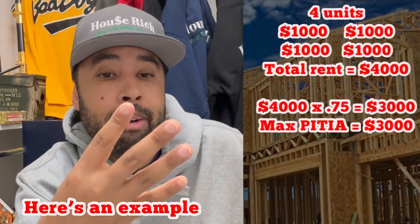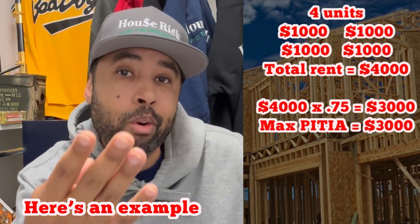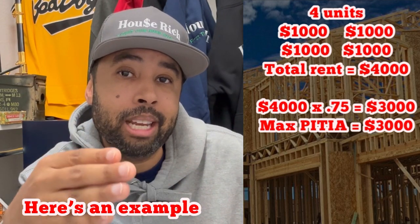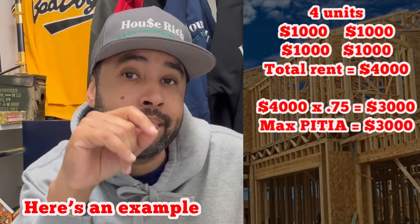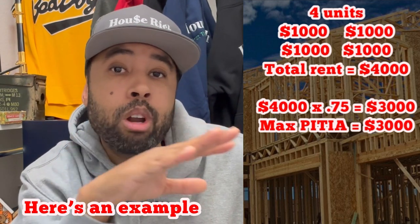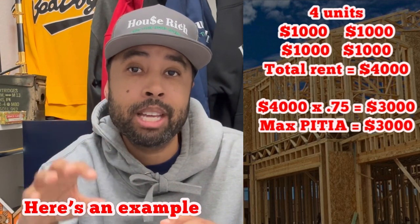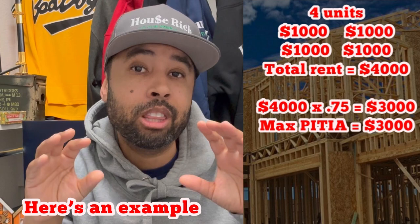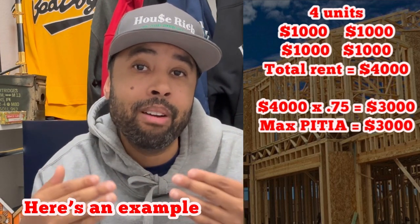Let's say you have a four-unit property and each unit rents for $1,000 — so $4,000 total. $4,000 times 75% equals $3,000. Your mortgage payment cannot be more than $3,000. No matter what your debt-to-income ratio is, no matter how much money you have, no matter how many reserves — your mortgage cannot be more than $3,000. If it is, unfortunately you do not qualify for the property.